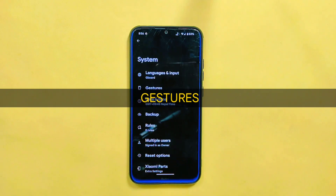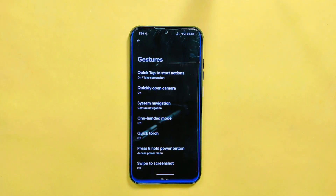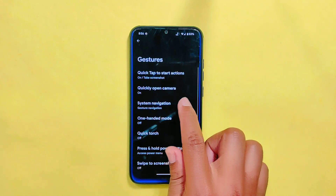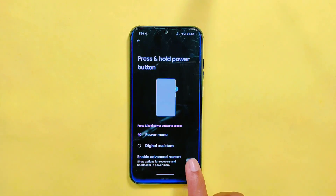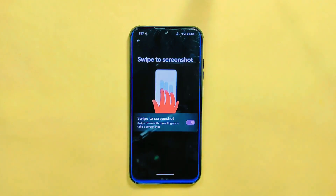This ROM comes with some cool gesture features such as quick tap actions, quickly open camera, system navigation, one-handed mode, and many more. Additionally, it has an advanced restart feature accessible via a press and hold power button option. The swipe to take screenshot option is also included in this build.